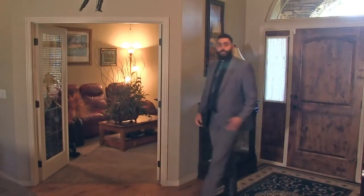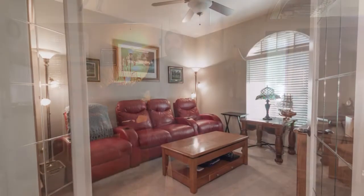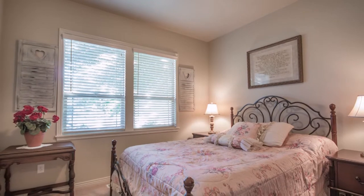As you walk into this grand entrance, you'll notice a very open floor plan that features three bedrooms, three bathrooms, and approximately 2,400 square feet. To my right, you have your home office, and to the left, two bedrooms plus your main floor bathroom.